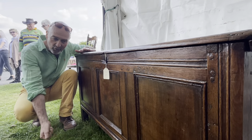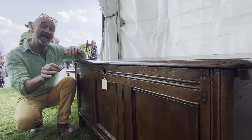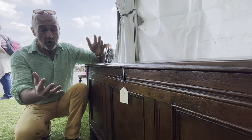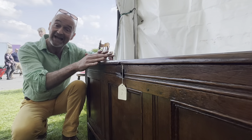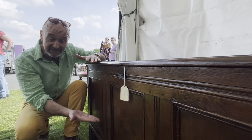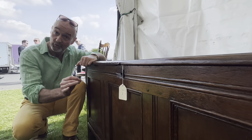Very practical — a drawer in the base, with a big lift-up lid. They called it a mule chest. Then some clever person came up with the great idea of filling the whole body with a flight of drawers rather than having a lift-up lid. So now you have a chest with a flight of drawers, which soon became called a chest of drawers.